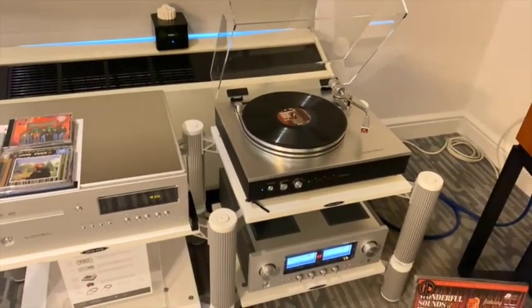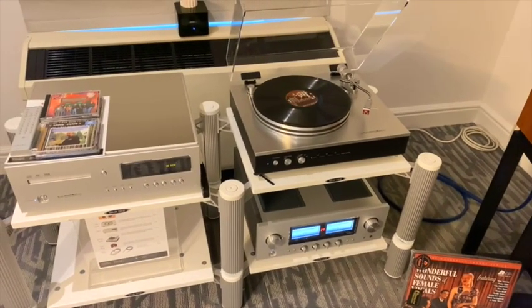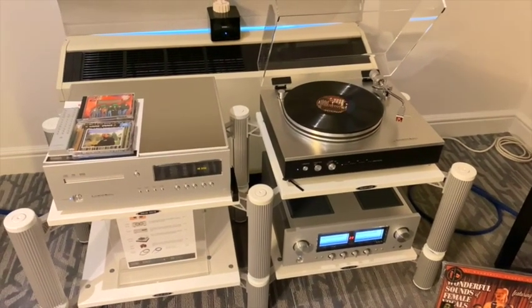It's a fantastic system, designed to give years of enjoyment and able to play fine music. Thank you.